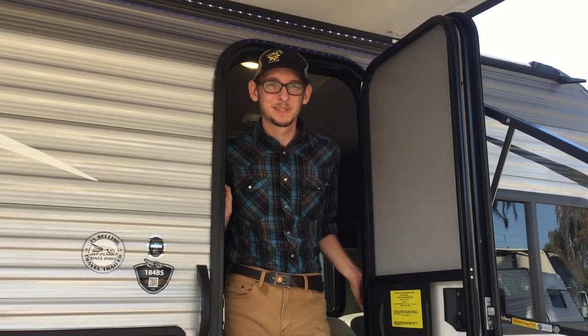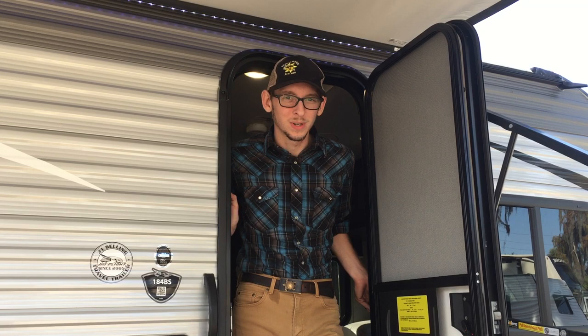Hi, my name is Kendall. I'm with Sun Camper RV of Okeechobee and today I'd like to show you a brand new 2020 J-Flight 184BS. This is a bunk room slide trailer. It's all of about 20 feet long.